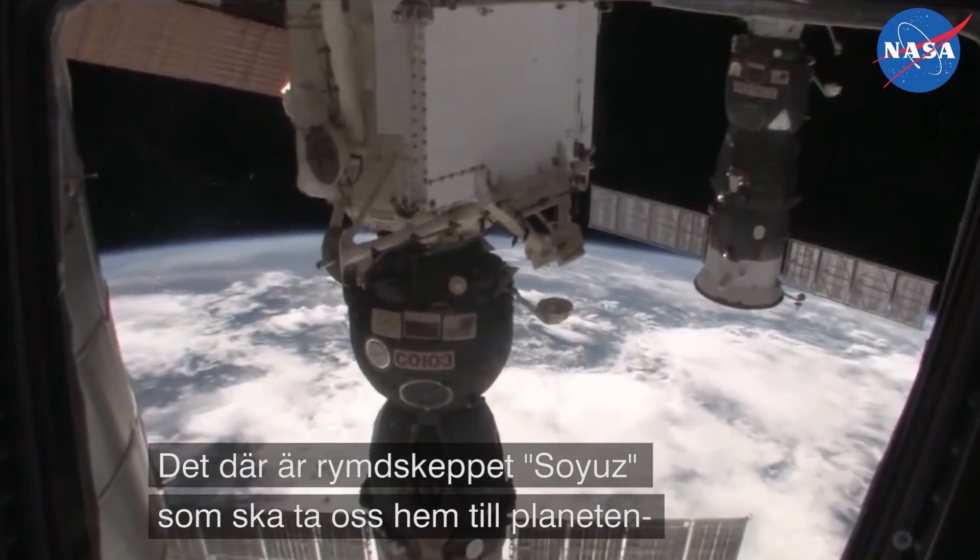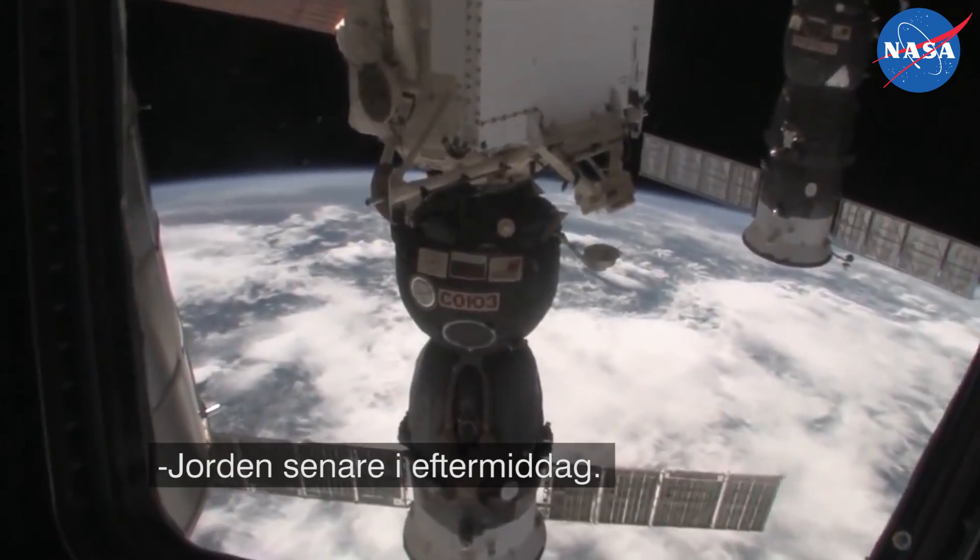I think that's a Soyuz spacecraft. That's the spacecraft that's going to take us home to planet Earth today.